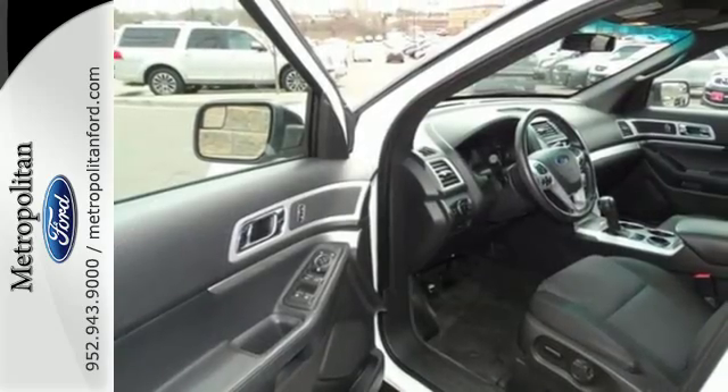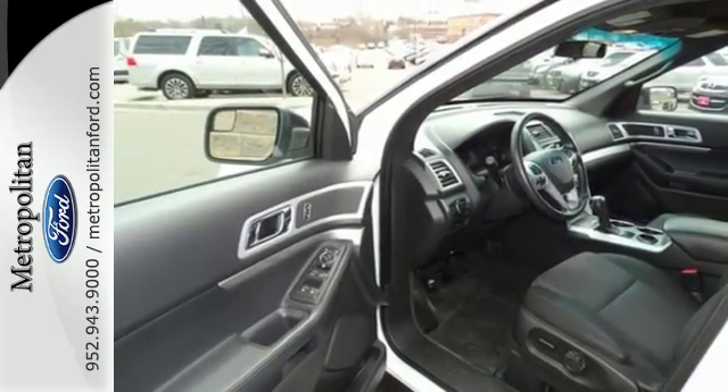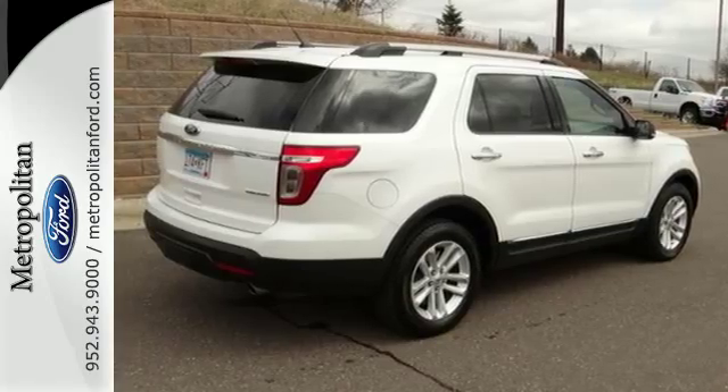Plus, it has plenty of great safety features, including stability and traction control, and multiple airbags. See this capable Explorer today.